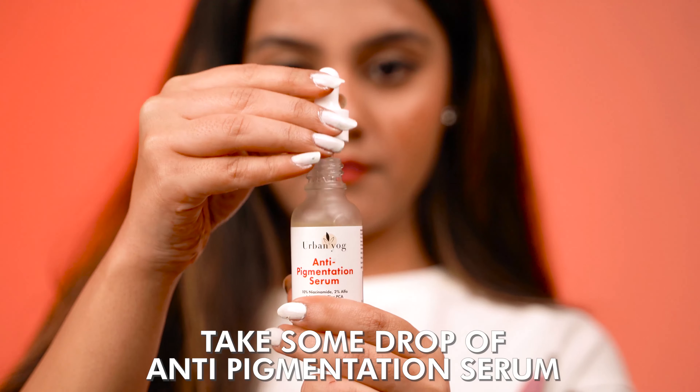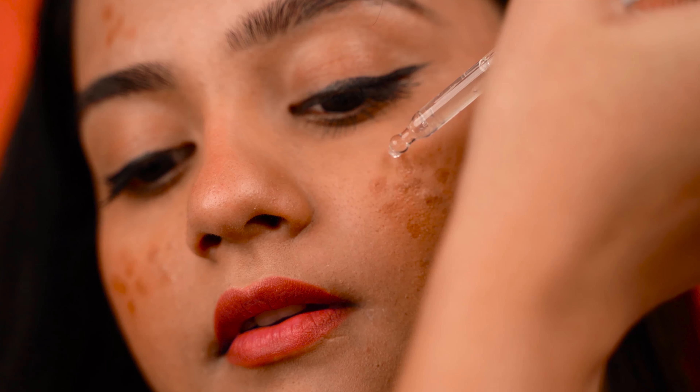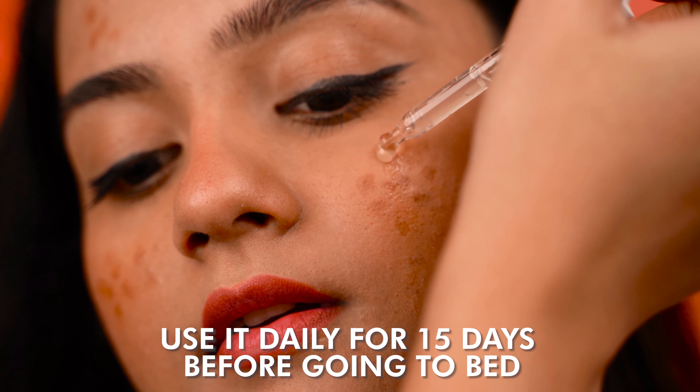Just wash your face, pat dry with a soft towel, pour 1-2 serum drops onto the pigmented area and tap it gently.